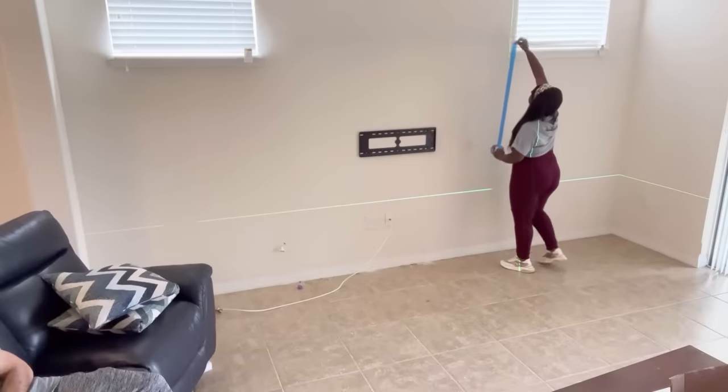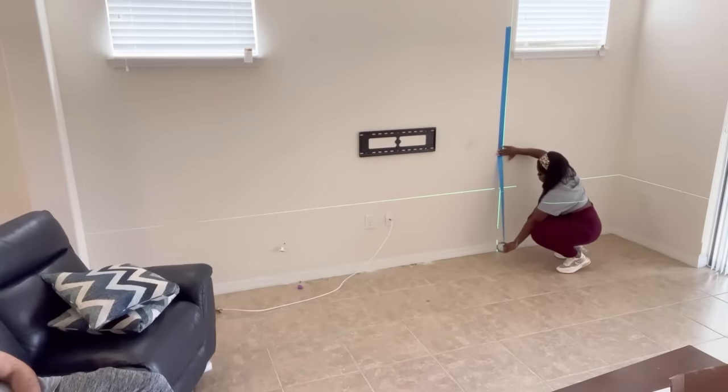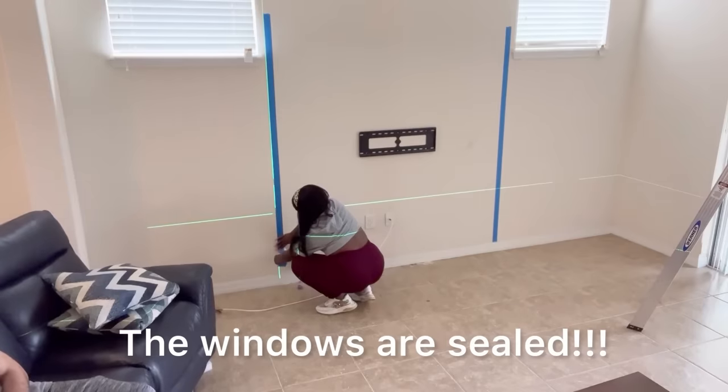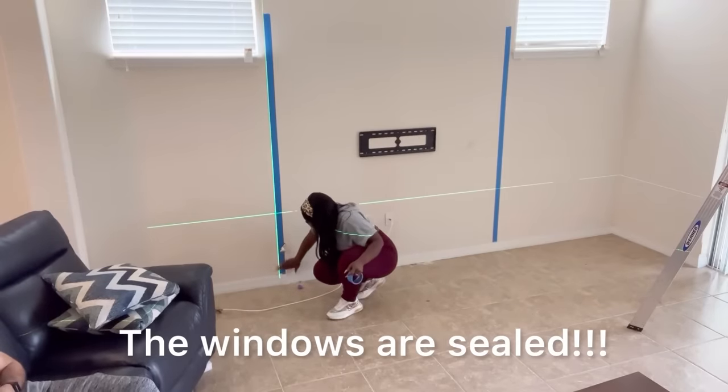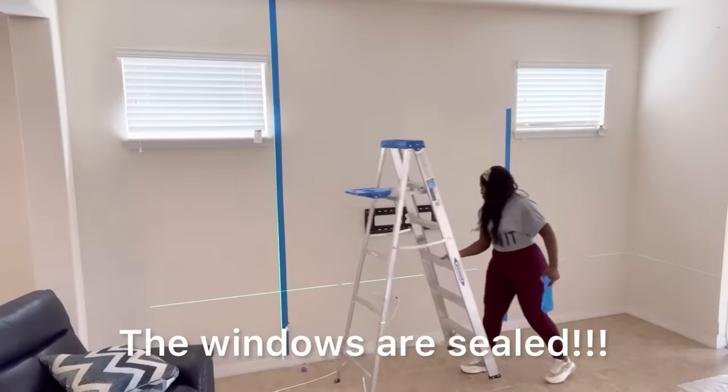I'll be measuring out where I would love to have my panelings and how the windows are going to be covered. Like I said earlier, these windows do not open at all — they're just there as an extra source of light. But since the TV is there, we don't need that, so that's going to be covered.